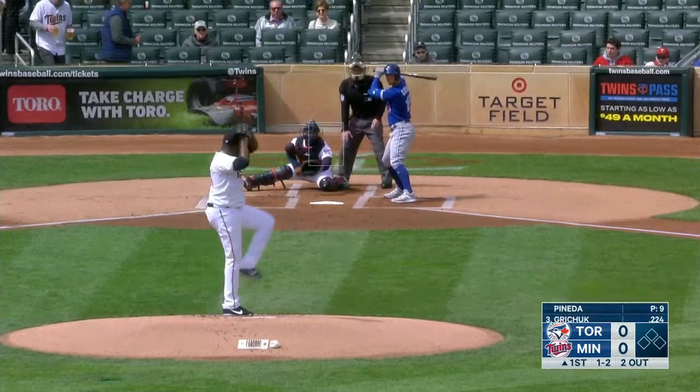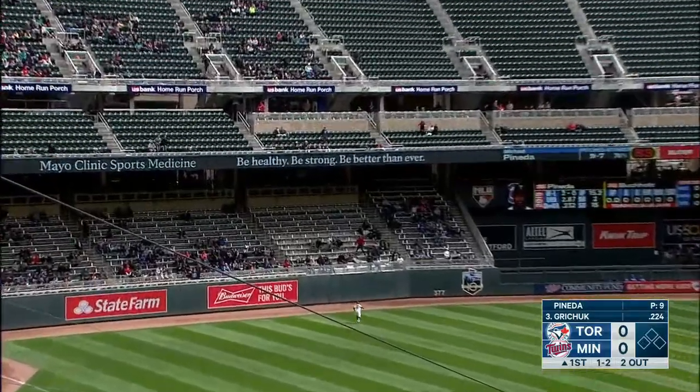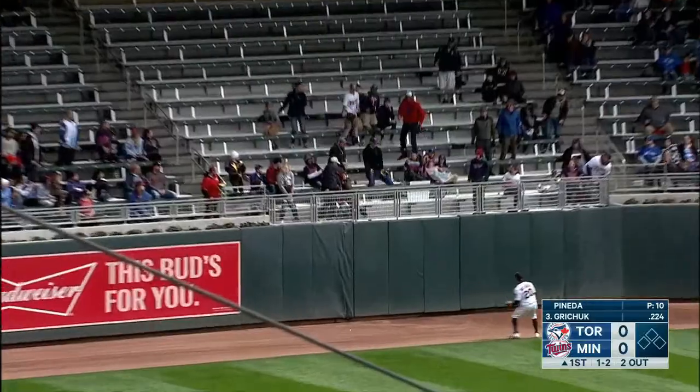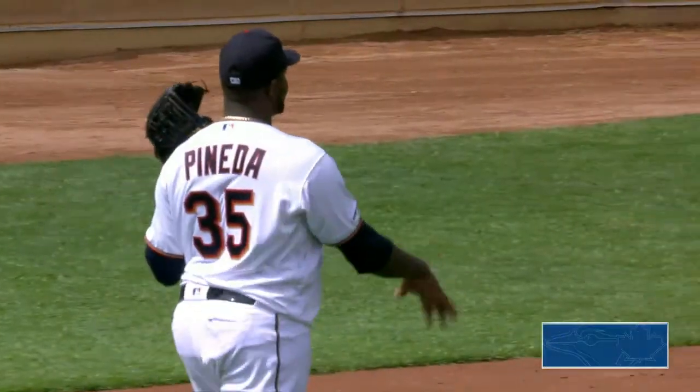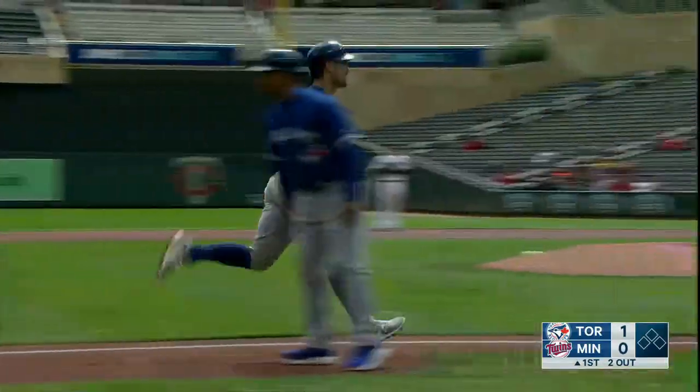Slider down and away. Swing and a drive — get up, ball! Get up, ball! Randall Gritchett, there's an extra base hit for you. A two-out home run in the first, and the Blue Jays have jumped out to an early lead.